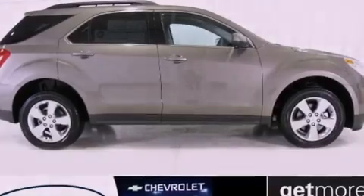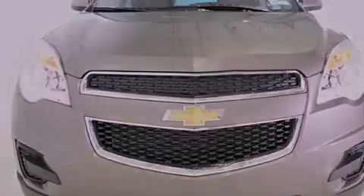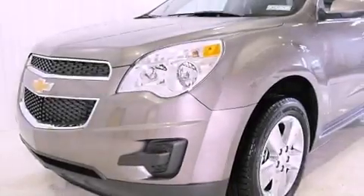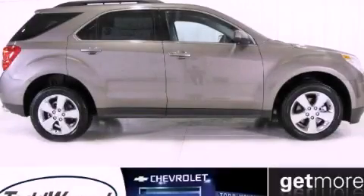With an EPA estimated rating of 32 miles per gallon on the highway, its fuel efficiency will save you time and money. Contact us today and schedule your opportunity to see this vehicle in person.